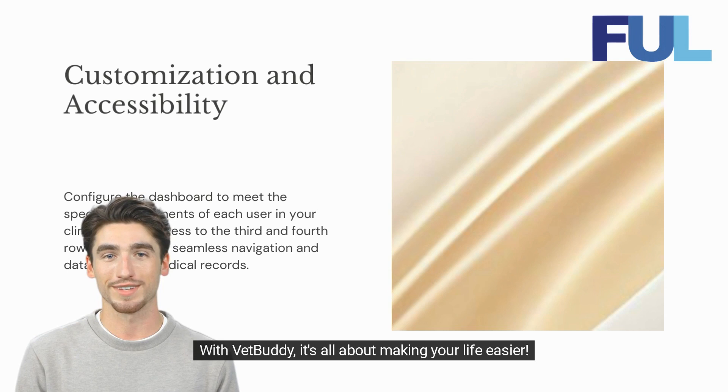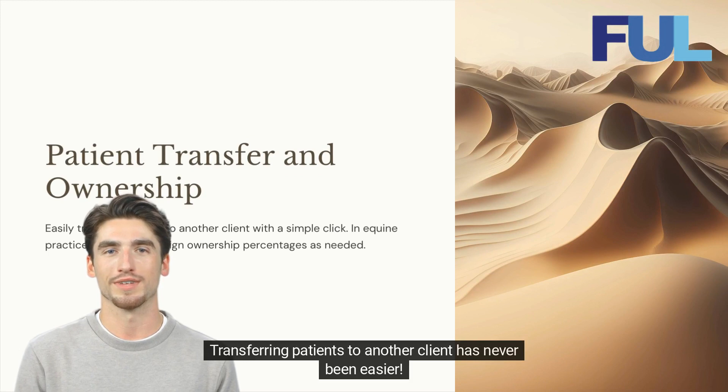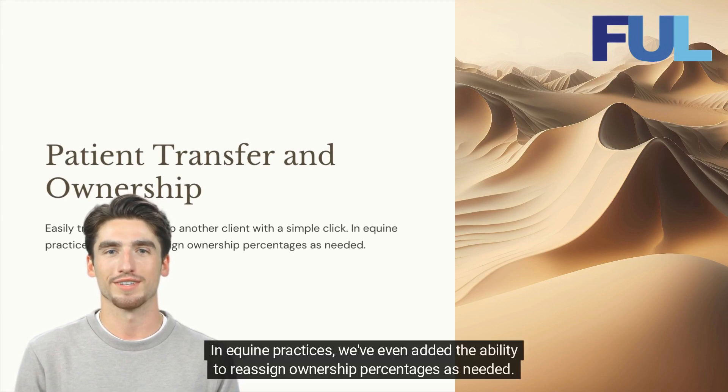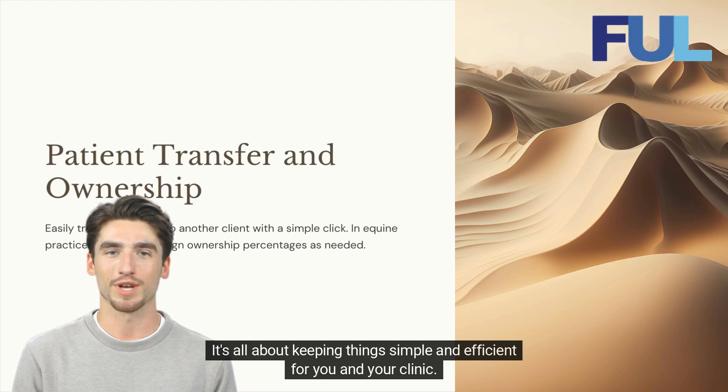With VetBuddy, it's all about making your life easier. Transferring patients to another client has never been easier. You can simply click a button and transfer patients with a breeze. In equine practices, we've even added the ability to reassign ownership percentages as needed. It's all about keeping things simple and efficient for you and your clinic.